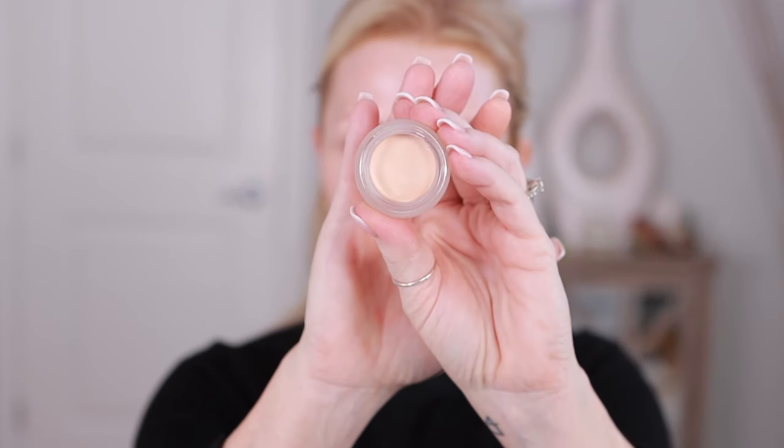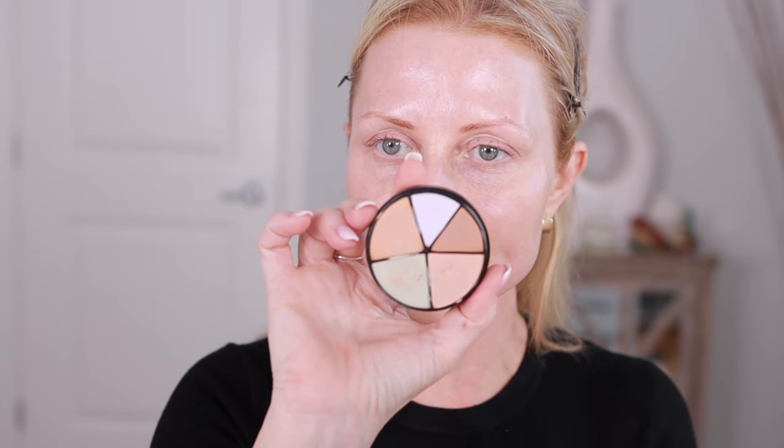This is from NARS — it's called Night Swan. I have used this one before, very different than the Huda Beauty. And then I've got a very messy color wheel here. This is by Lise Watier, and it's the Portfolio Cream Correctors.